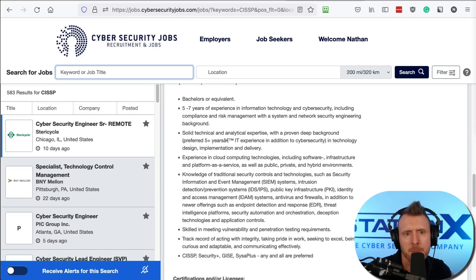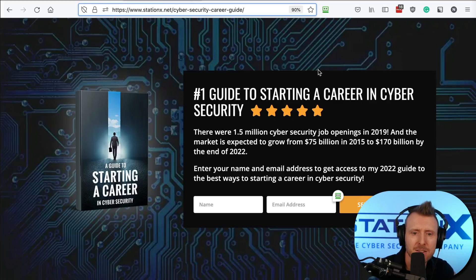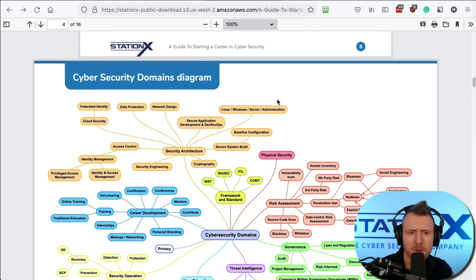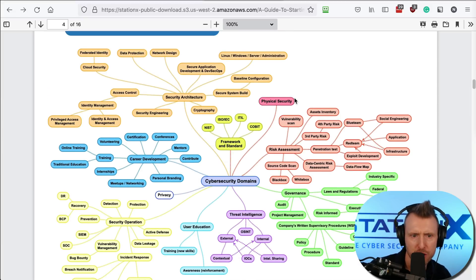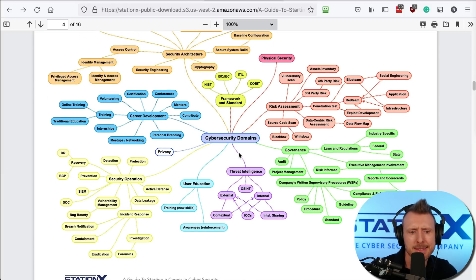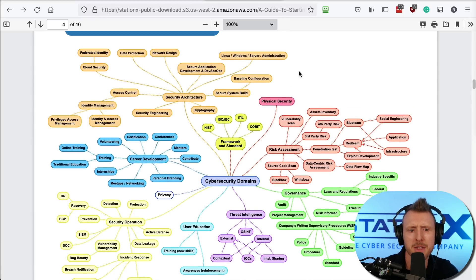Another approach is to search by the security domain or function you want to work in. In the career guide, we have a cybersecurity domains diagram that slices the industry into functions and areas. For example, if you're interested in working in a SOC — security operations center — you could search for that function, or for 'privacy' or 'red teaming.' Searching for 'cloud security,' for instance, is more likely to surface the specific work you want to do.